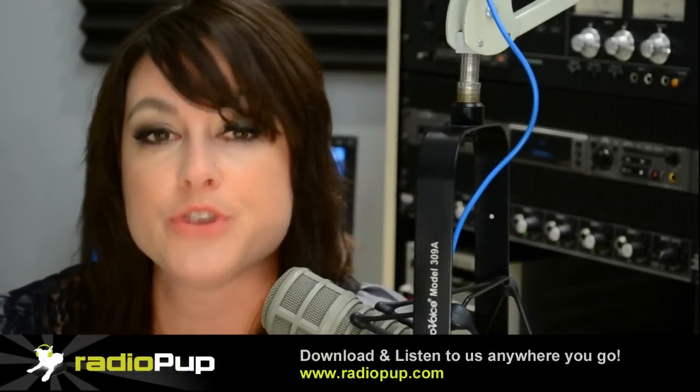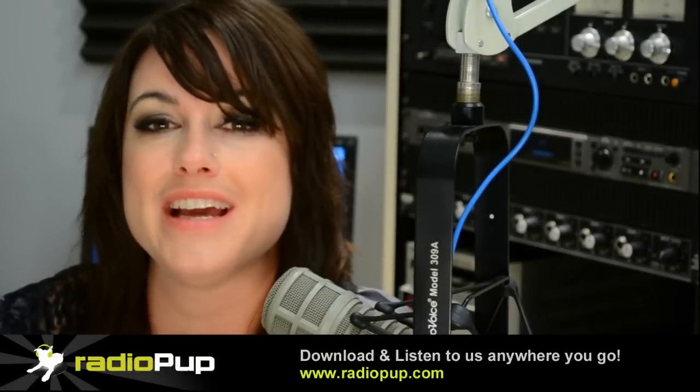There you have it! With the Radio Pup mobile app, no matter where you go, your favorite radio stations are only a touch away.